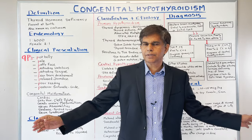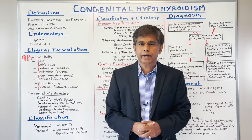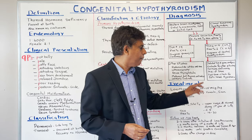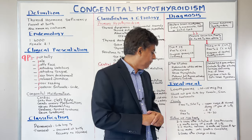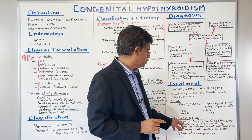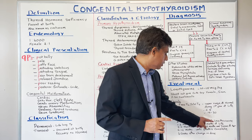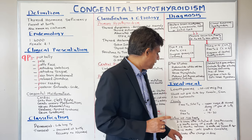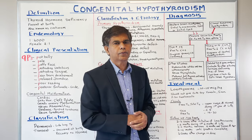Treatment is levothyroxine at 10 to 15 micrograms per kilogram. Do not give soy, iron, or fiber supplements concurrently. Goals are to keep free T4 and total T4 in the upper range of normal during the first year of life, TSH less than 5, and free T4 between 18 to 30. Follow-up: check TSH and free T4 two to four weeks after initiation, every one to two months during the first six months, every three to four months between six months and three years, every six to twelve months until growth is complete, and four weeks after any dose change.